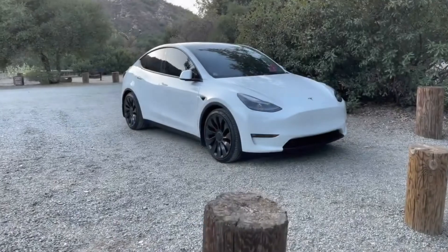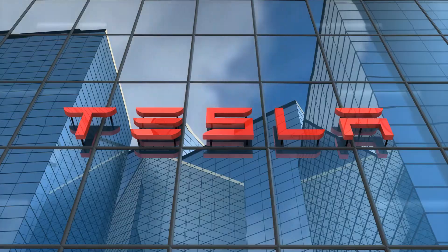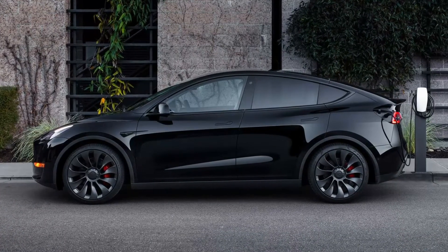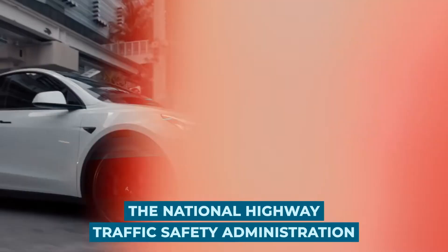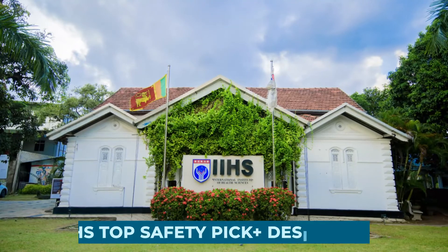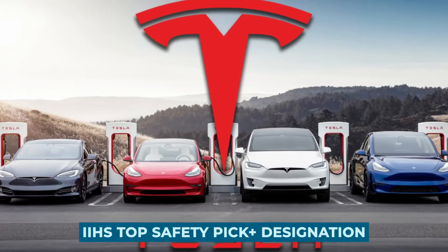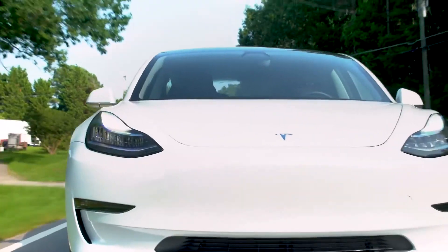Safety: security is one of the most critical considerations when shopping for a family vehicle. The Tesla Model Y does not disappoint in this regard. It has a 5-star safety rating from the National Highway Traffic Safety Administration and recently received the IIHS Top Safety Pick Plus designation. Other Tesla models have also obtained exceptional safety ratings, including the Model S and X.